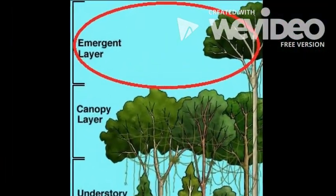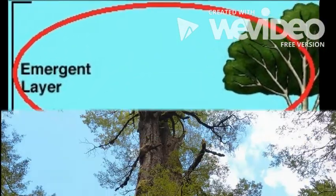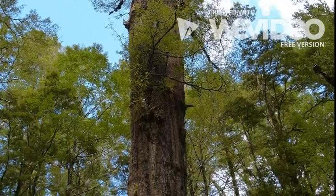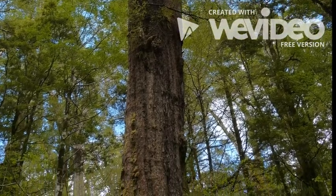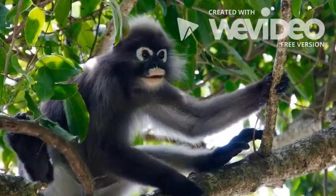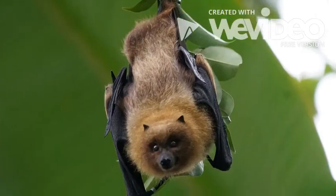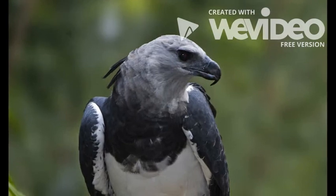The emergent layer is the highest layer. The trees in this layer grow 200 feet tall with trunks about 16 feet wide. The animals that live in this layer can fly or climb really high, like monkeys, bats, butterflies, and eagles.